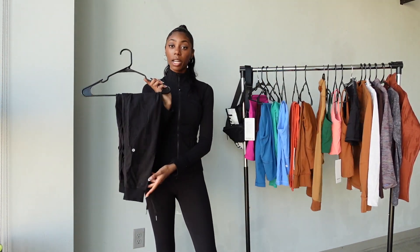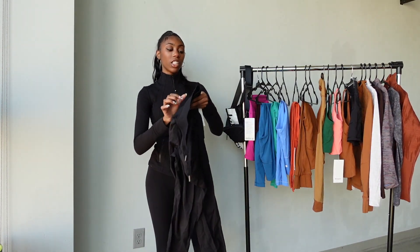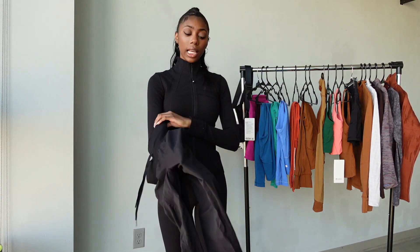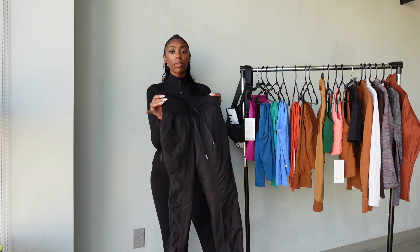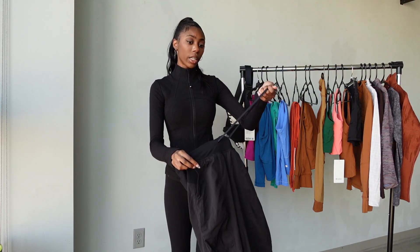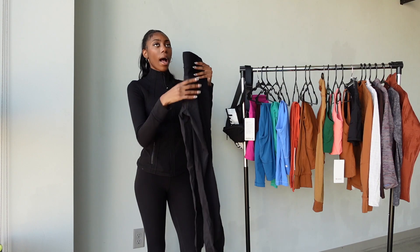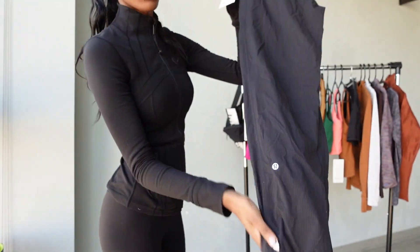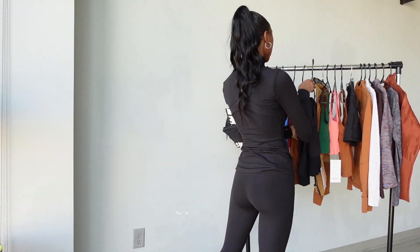I've been wanting these for so long — these are the Dance Studio joggers and I got them in a size 2. They're super easy and breezy, perfect spring pants. The material is lighter with a ribbed look — very cool-girl vibe. I'd wear these with sneakers and a swiftly shirt and call it a day. They have an adjustable drawstring, they're high-waisted, and the Lululemon symbol is on the side of the leg. I'm obsessed with these.